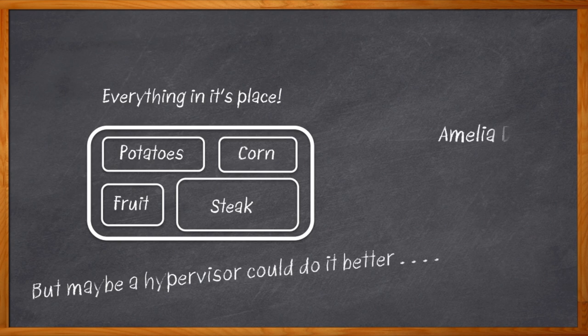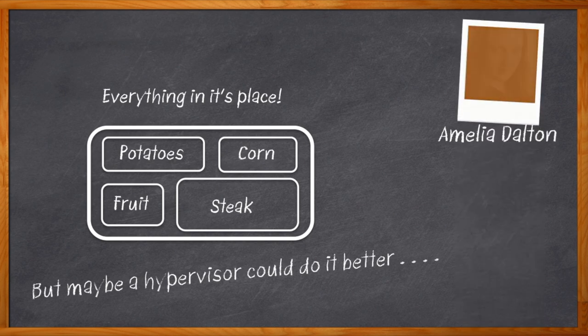I'm Amelia Dalton, host of Chalk Talk. My culinary tastes have come a very long way since those days of frozen food meals, and so has the processing in our electronic designs.